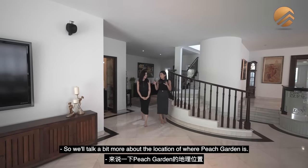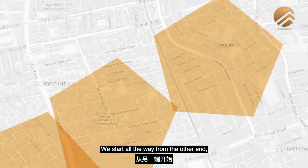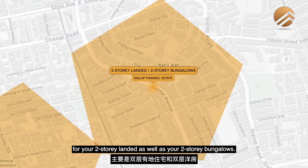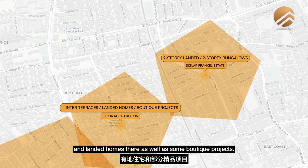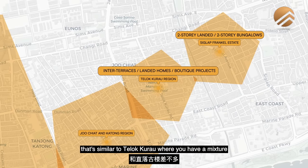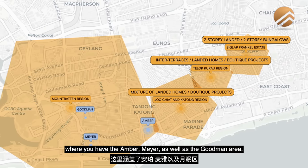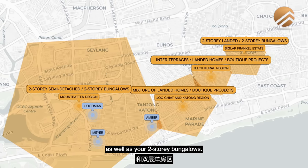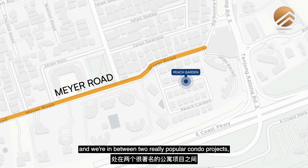Let's talk a bit more about the location of Peach Garden. We have primarily four different District 15 zonings. Starting from the other end, that's the Siglap Franco estate, where you'll find zonings for two-storey landers as well as two-storey bungalows. Moving towards the Telok Kurau region, you have a mixture of inter-terraces and landed homes as well as some boutique projects. Then moving into the Joo Chiat and Katong region — similar to Telok Kurau — a mixture of landed and boutique projects. And then the Mountbatten region where you have the Amber, Meyer, and Goodman area. We are just off Meyer Road, in between two popular condo projects, Alto and Makena.